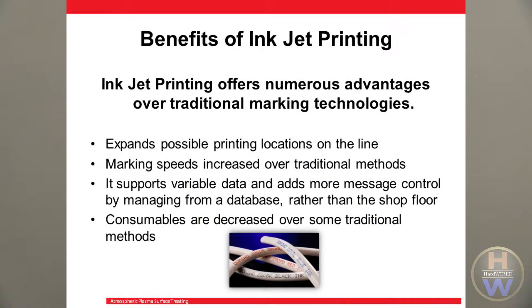As a non-contact process, inkjet printing expands the possible locations on the line where you can print, since it is effective on both soft surfaces and hot surfaces. Inkjet printing also enables extremely high speeds, and changeover between products is very rapid. And as a digital technology, inkjet is highly desirable as it supports variable data and adds more message control by managing messaging from a database rather than the shop floor.